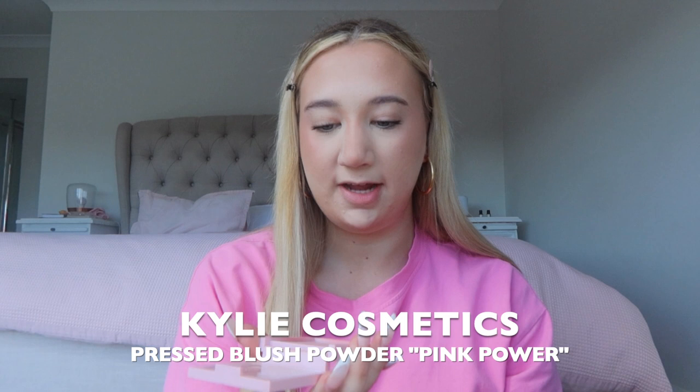For blush I use the Kylie pressed blush powder in shade Pink Power. Again I go in between where my concealer and my bronzer sit.